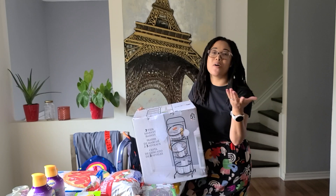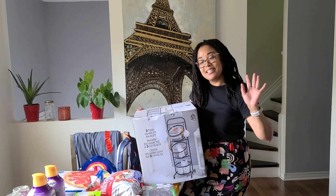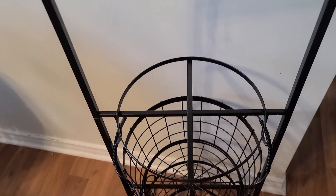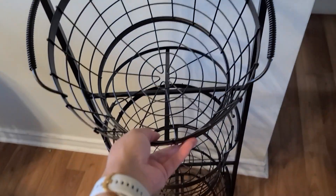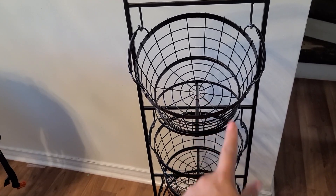Thank you all so much for spending your time here with me and watching my latest haul. I hope you enjoyed this one and I'll see you all in my next video. Bye guys! So this is what it looks like — it's so beautiful. The baskets can rest in the little circle drum area or you can hang them up and they hang and swivel. This is probably my most exciting purchase this year. Three-tier fruit baskets for the low at Costco — I'm so happy about this one. I'll fill it up with some fruits and show you what it looks like once it's up.